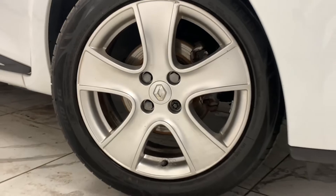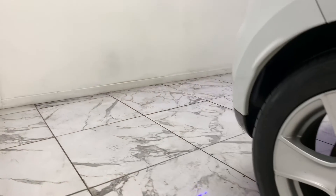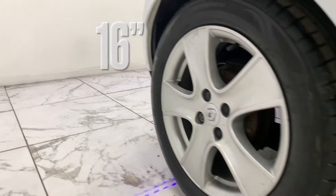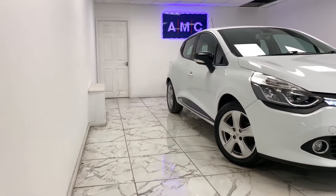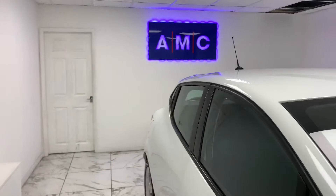With its immaculate 16-inch five-spoke passion alloys finished in chrome, and then staying on the side, if you look just above the wheels you can see the tinted glass that features around the whole car.